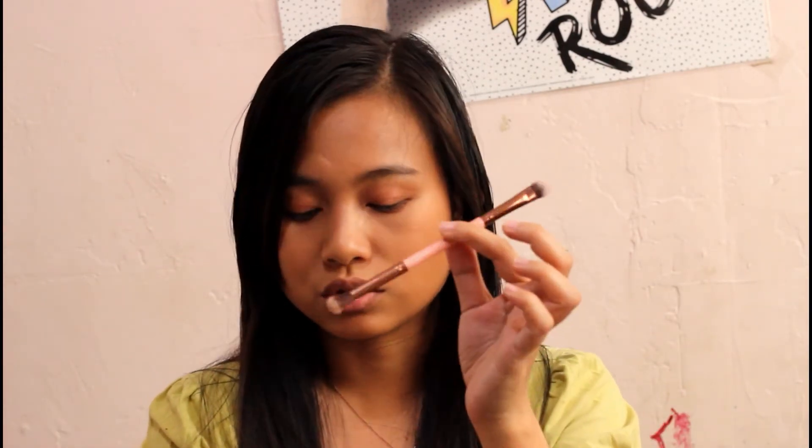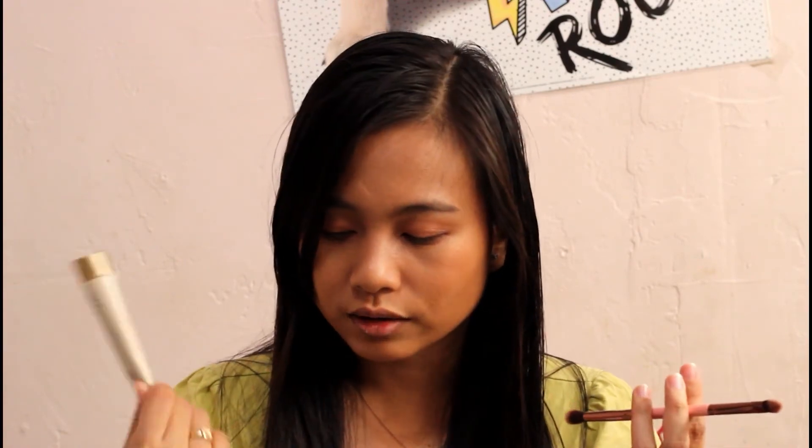Overall I really liked the Ipsy bag. I'm most excited about the eyeshadows, highlighters, blushes, and brushes - that's what interests me the most. It's nice to try out new different products that I don't normally use. I give this Ipsy bag a thumbs up! If you guys like this video and want to see more, go ahead and subscribe and comment down below which product you liked the most, or if you've tried any of these products. See you next time - bye!